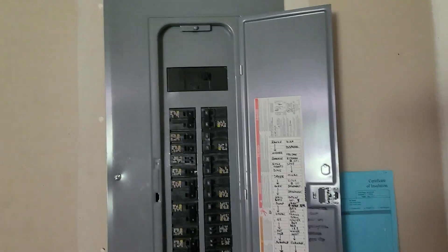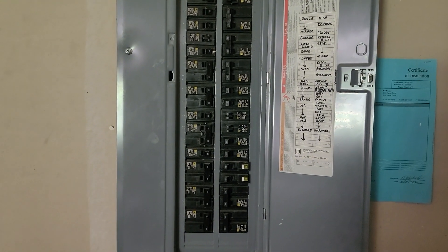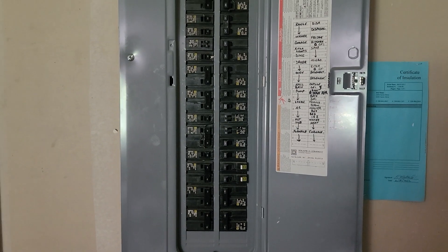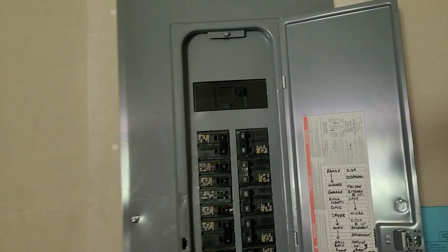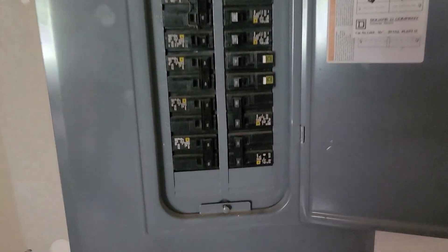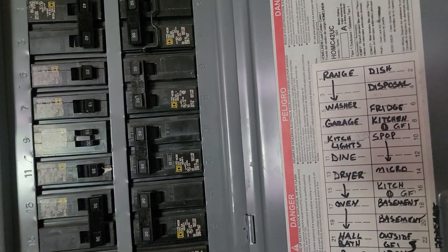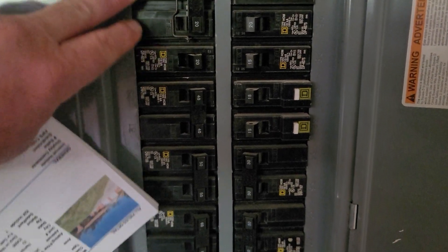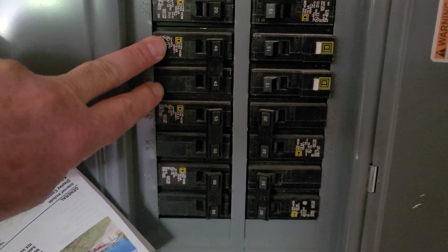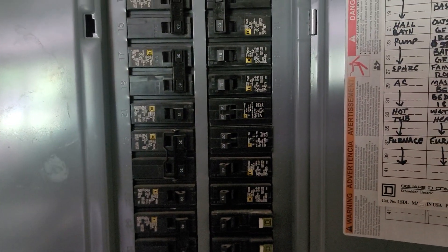We have a 400 amp service in the garage that was replaced in 2012, so that's all 13 years old. Nicely updated, everything's labeled. It's pretty full — you might have two empty spaces down there, or you might not depending on how they laid out the circuits. There are two breakers going to a hot tub and I haven't seen a hot tub, so I don't know if those are being used for anything right now. I'll walk around and see if I can find it or figure out where that line goes.